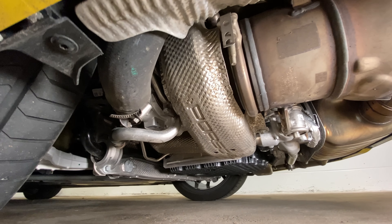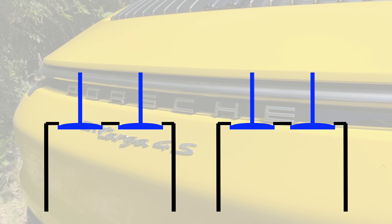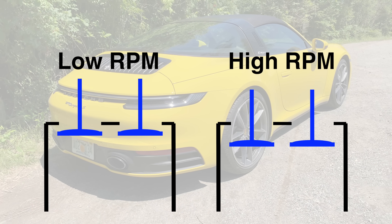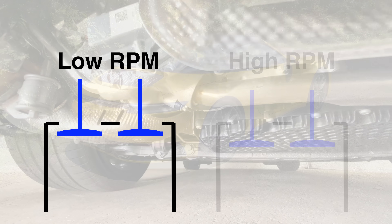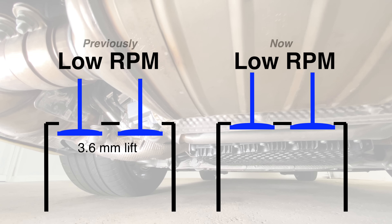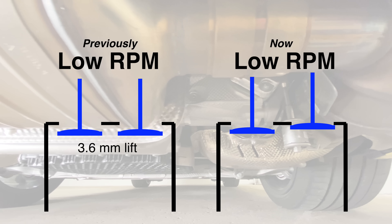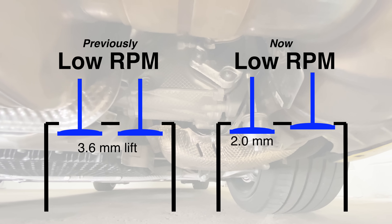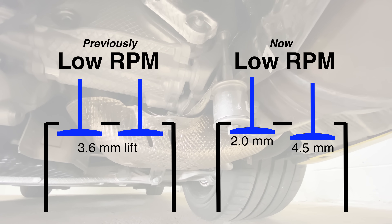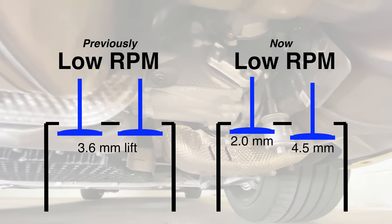It now has larger turbos and incorporates a clever trick with the camshafts. At low load and low RPM they used to have one profile, then at high load higher RPM a different profile with more lift to get more air in and make more power. Now instead of that 3.6mm equal lift on the low end, they have asymmetrical valve lift for the two intake valves during low RPM operation — one valve lifts to 2mm, the other to 4.5mm. This improves mixing within the cylinder, improving fuel consumption and emissions during low RPM operations.